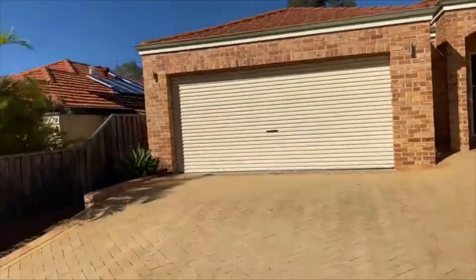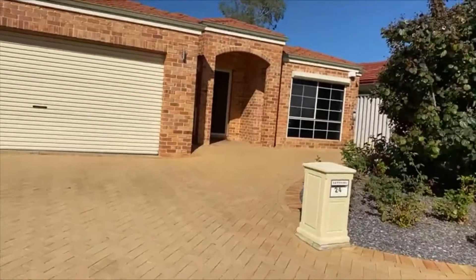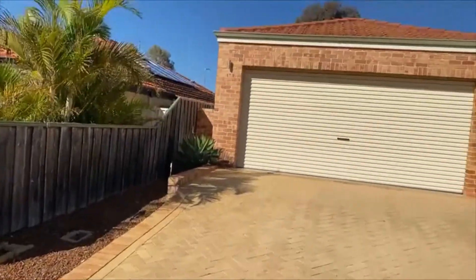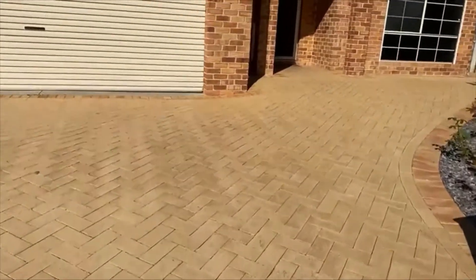This one has been deliberately made very, very low maintenance. You've got lots of off-street parking and a very generous double garage with a storage recess to the rear.